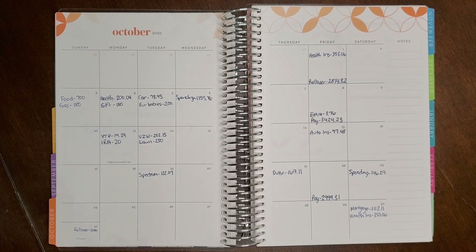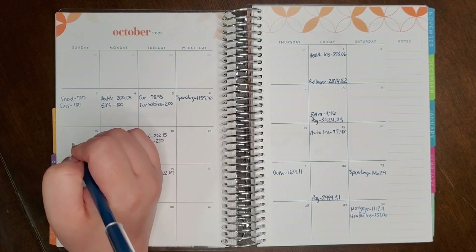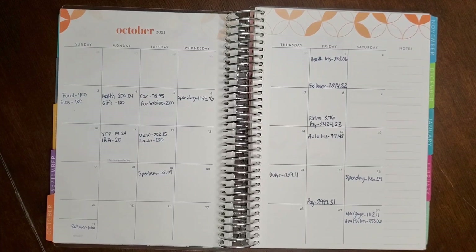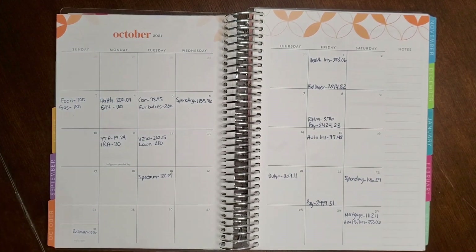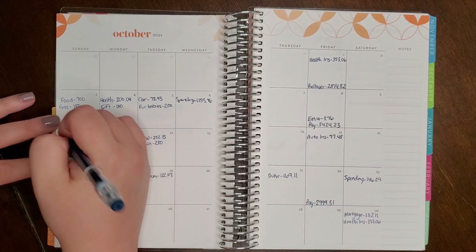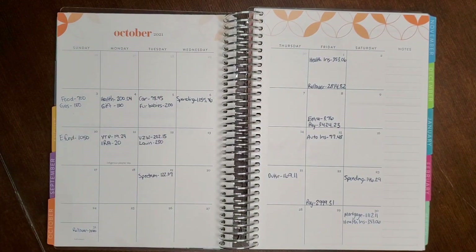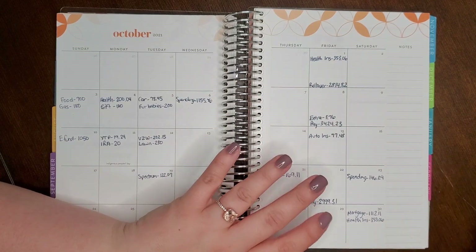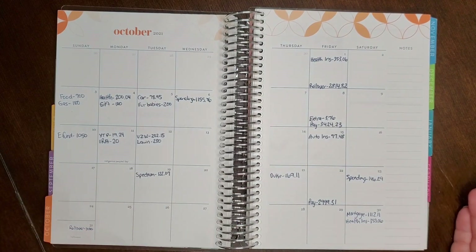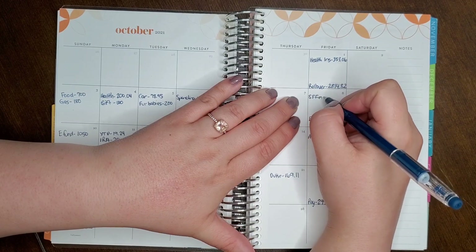For goals, we want to put $1,050 toward our emergency fund. I did share our monthly budget on EveryDollar.com at the beginning of the month, but as the month goes on our budget shifts. Our emergency fund — basically a rainy day fund — is getting $1,050. Our main goal right now is to save up for our well, and we're counting that all in one; whatever we need to spend on the well, we will.